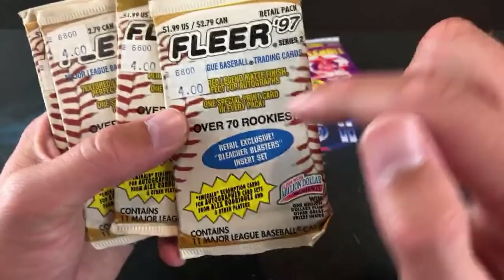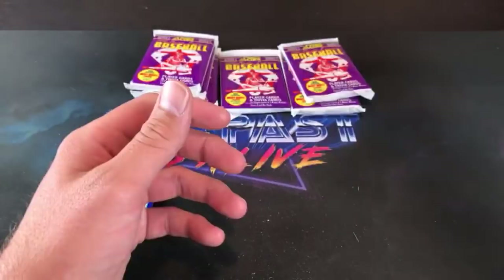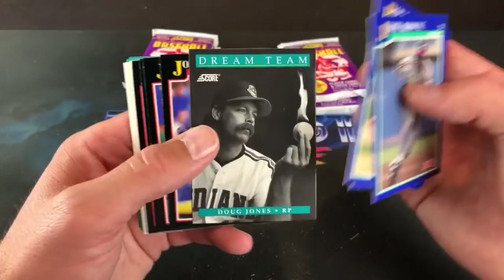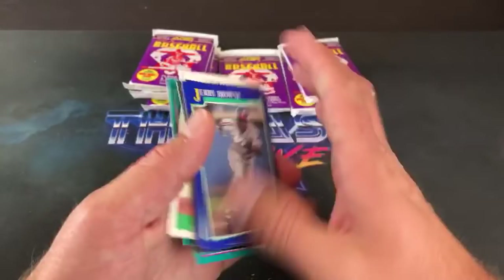These are 1997 Fleer Series 2 — and that means David Ortiz could be in these packs. I've been after that card for a long time. I ripped a retail box of those about a year ago and could not find it in 18 packs. I think I paid 15 bucks for four packs — a box of 97 Fleer Series 2 is a lot of money. Ben Beast says he's heading to Triple Play Vintage tomorrow to dig through the dime boxes — good luck, I didn't find too much in those dime boxes.